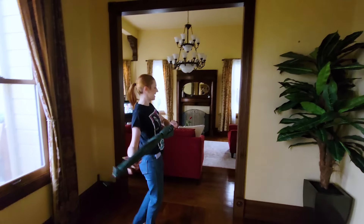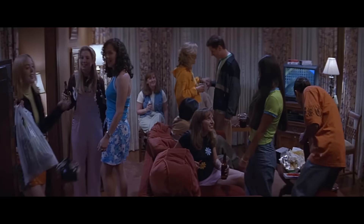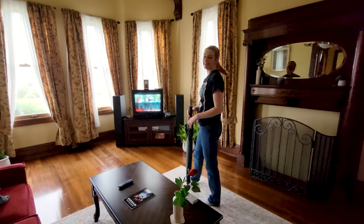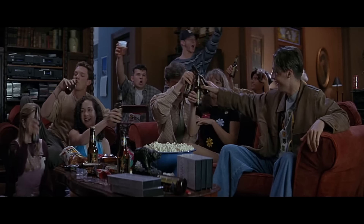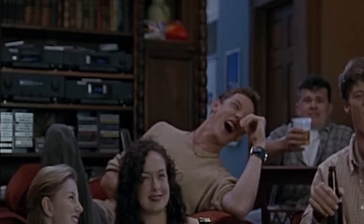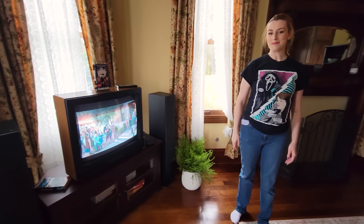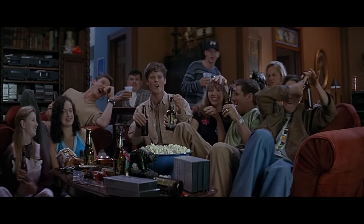Stu and Sidney have their fight in here, and it ends up making its way to this room over here where they go through this doorway and over this couch. This is the room where most of the party is happening — where everyone's hanging out watching Halloween, and where Jamie Kennedy is explaining all the rules of horror movies.